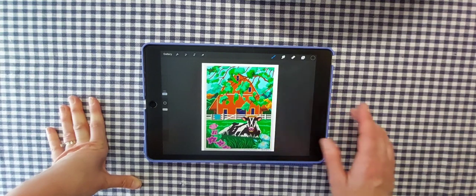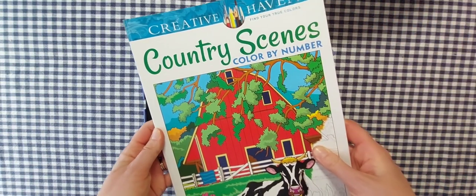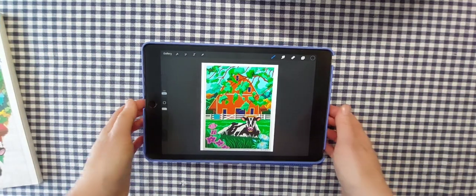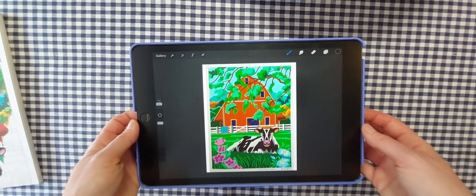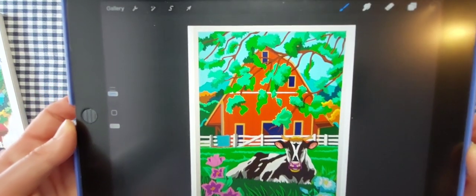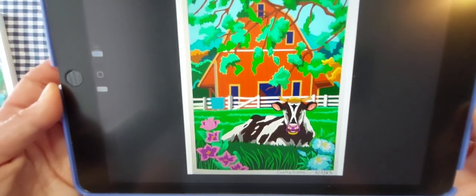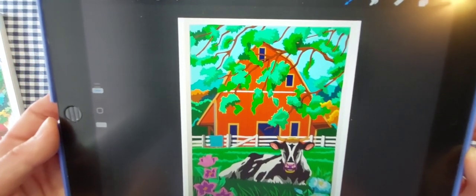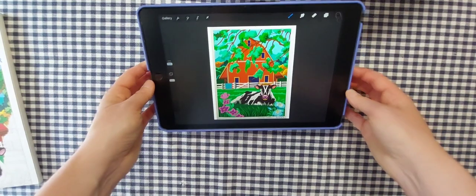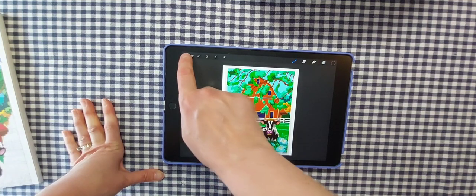The first picture I completed for May on Procreate was out of Country Scenes Color by Number by George Tufexis — a cute cow in front of a barn. I absolutely love how the colors came out. I like to pick my colors in Procreate and save them in order so I know what number is what. These more detailed color by numbers go so much faster on my iPad.